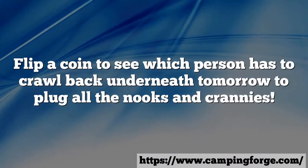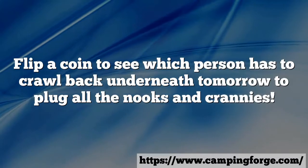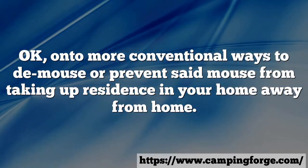The person under the RV can spray a small dot of paint everywhere they see the light. Flip a coin to see which person has to crawl back underneath tomorrow to plug all the nooks and crannies. On to more conventional ways to de-mouse or prevent mice from taking up residence in your home away from home.